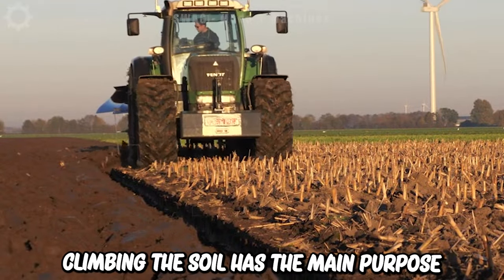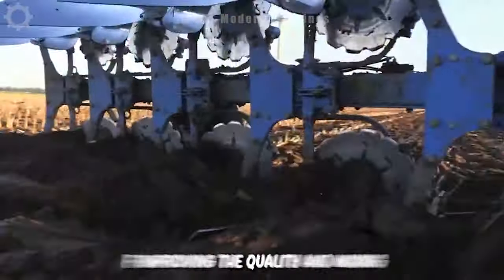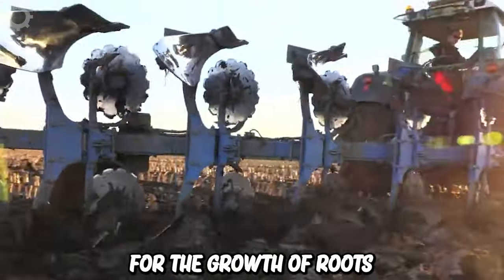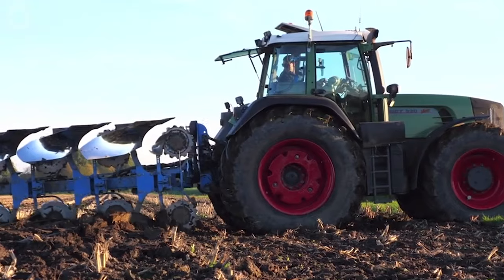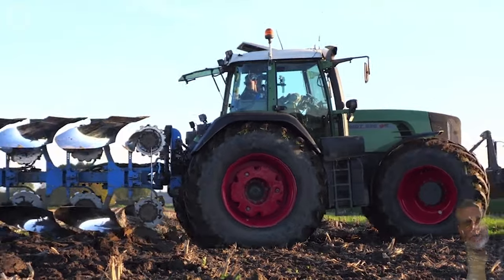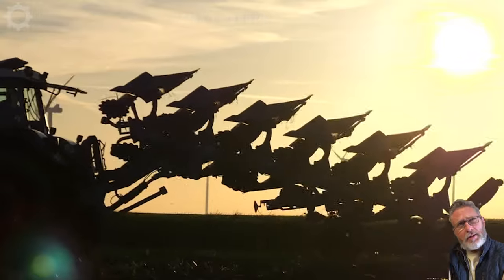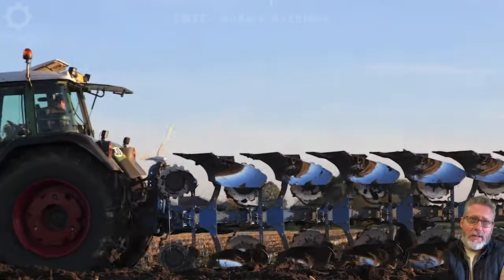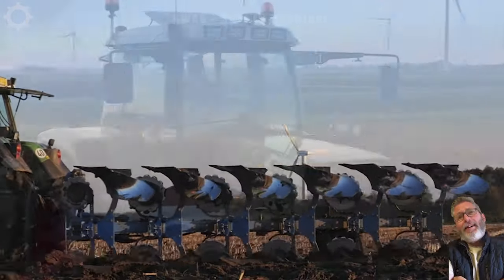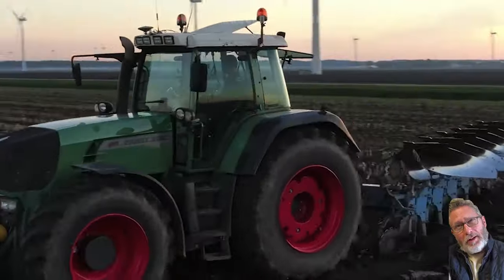Plowing the soil has the main purpose of improving the quality and mixing of the soil, creating favorable conditions for the growth of roots and plants, which improves crop yield and quality. In modern agriculture, the traditional plow has been replaced by modern agricultural machines such as self-propelled plows and specialized plows for each crop. Plowing depth is usually from 15 to 30 centimeters.